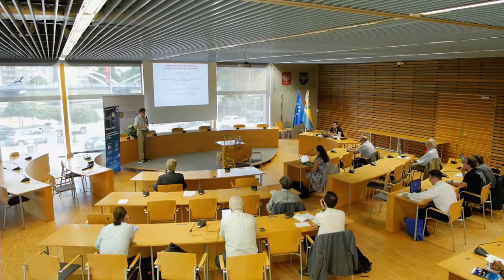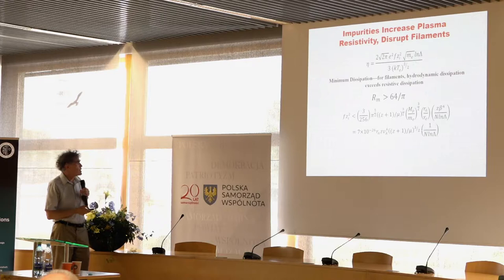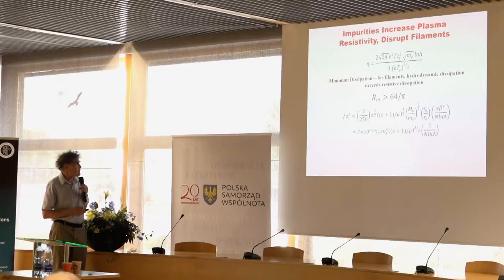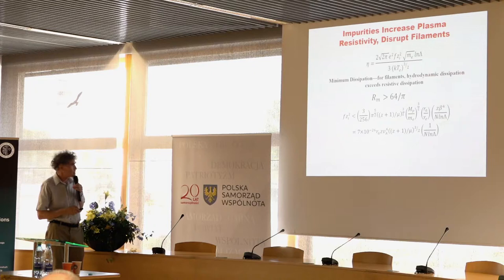In previous theoretical work, I've shown that taking a simple model of filaments as a race between expansion due to thermal heating and contraction due to pinching in the Rayleigh-Taylor instability, we get a formula in which the necessary Alfvén velocity is related to the impurity level fz². By reducing the impurity level, we can get filamentation to be favored at lower Alfvén velocities, at lower rundown velocities. That's what we're trying to do.